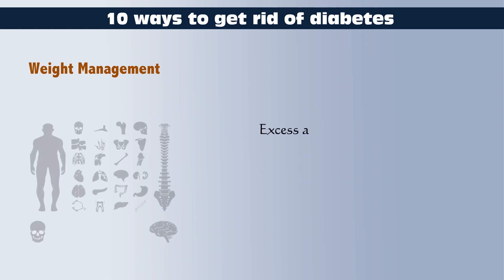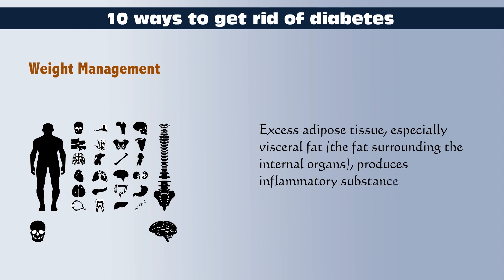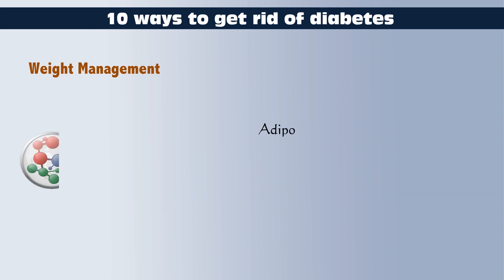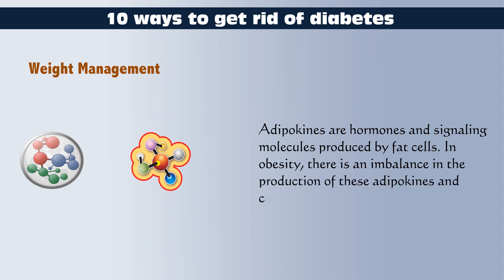Excess adipose tissue, especially visceral fat — the fat surrounding the internal organs — produces inflammatory substances that can interfere with insulin action. Adipokines are hormones and signaling molecules produced by fat cells. In obesity, there is an imbalance in the production of these adipokines, which contributes to insulin resistance and inflammation.